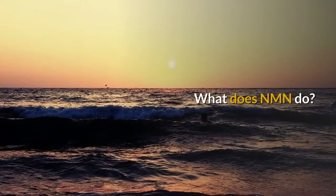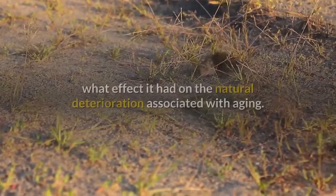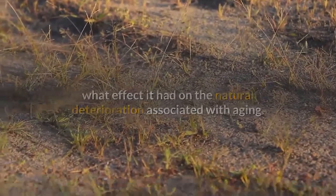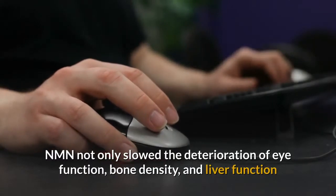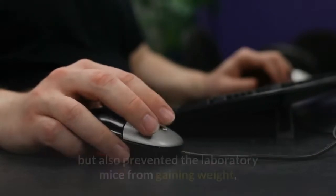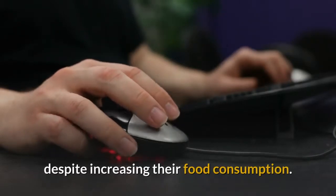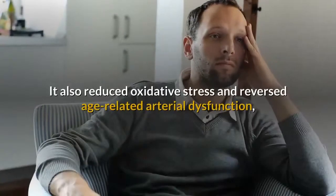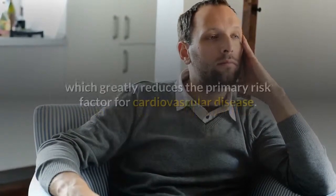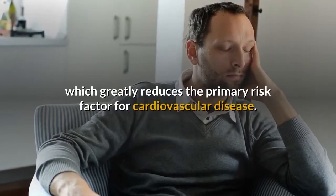What Does NMN Do? The team of researchers tested the compound on older mice to find out what effect it had on the natural deterioration associated with aging. NMN not only slowed the deterioration of eye function, bone density, and liver function, but also prevented the laboratory mice from gaining weight despite increasing their food consumption. It also reduced oxidative stress and reversed age-related arterial dysfunction, which greatly reduces the primary risk factor for cardiovascular disease.